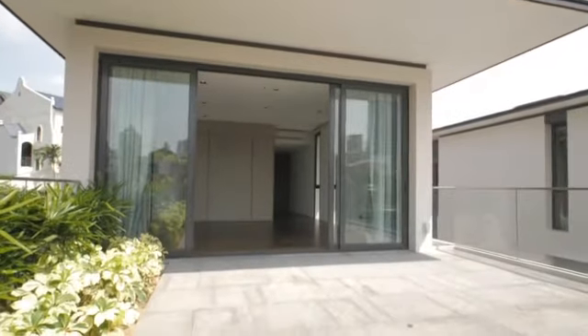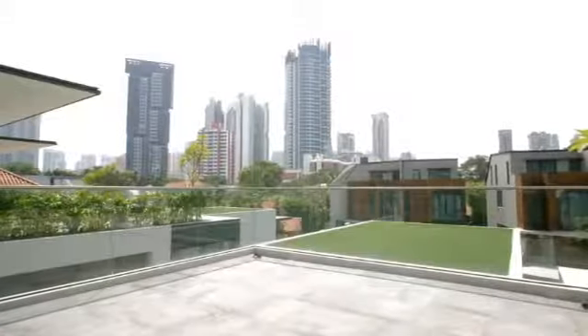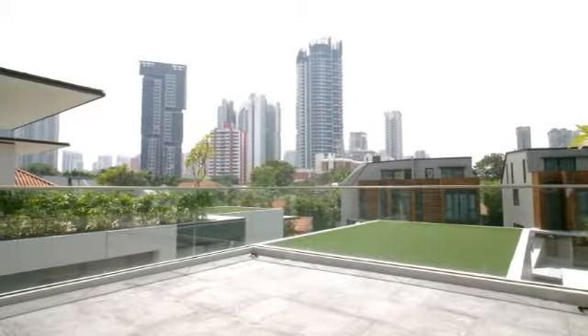Take a look at this spacious roof terrace where you can do your early morning workout and enjoy an exclusive breathtaking view of the city skyline.